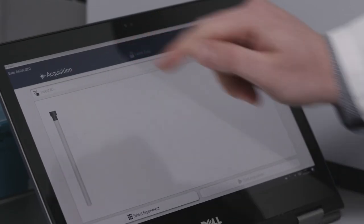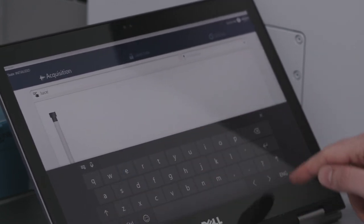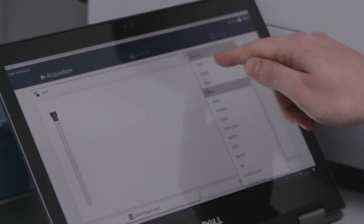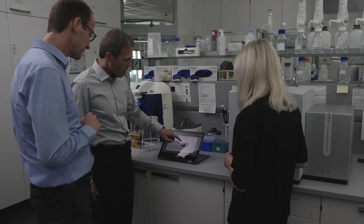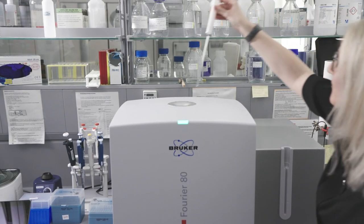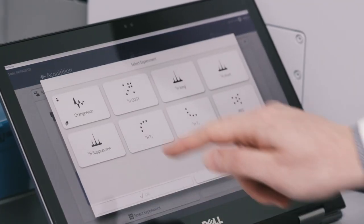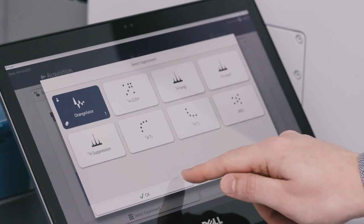The software is as easy as the machine itself. We developed an easy interface with push-button solutions, so you just need to click on the experiment you want to run and you do not need to worry about all the parameters in the background, because they are set up for you. Simply take a sample, place it inside the system, and push a button to get your data measured.